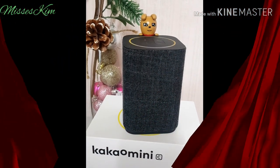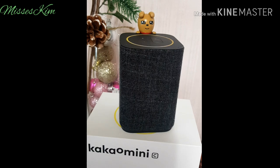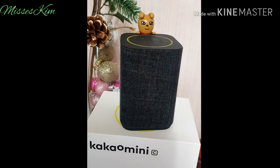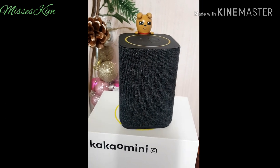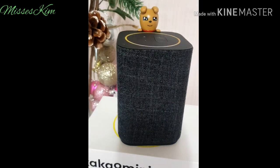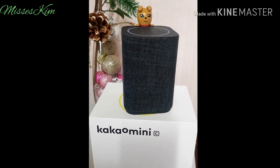Hey, Kakao. Can you speak English? I'm studying English these days. Ask me: what is 'apple' in English? Apple. Apologize.